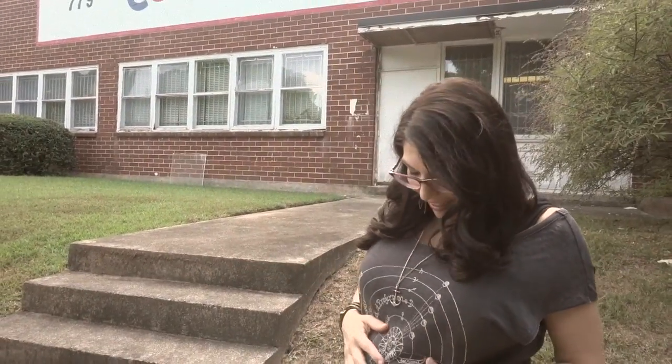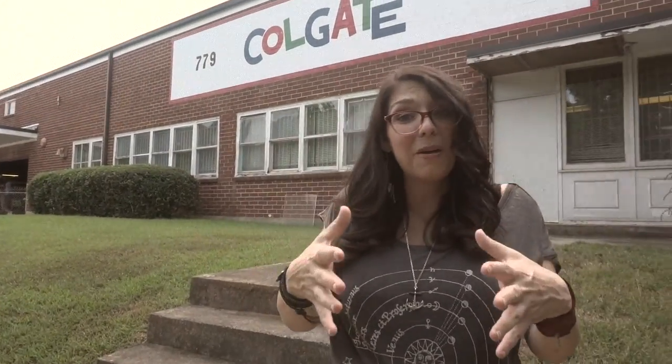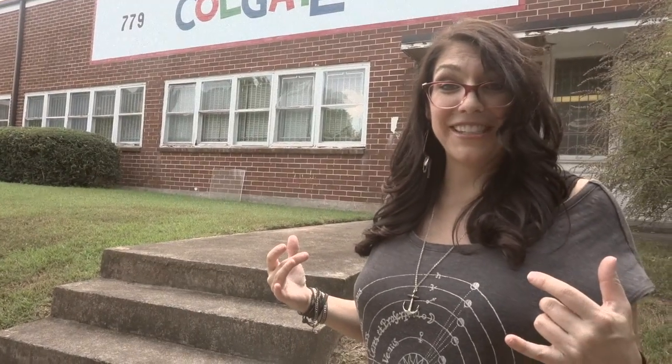I'm here to meet with my new friends at the Colgate Mattress Factory. I've got a lot of questions, and hopefully they'll be able to answer them — not just for me, but for all you new moms out there. We're going to be walking away with the perfect mattress.